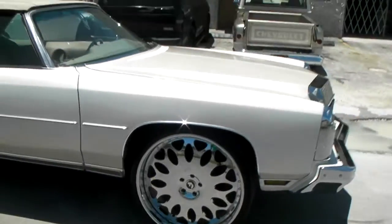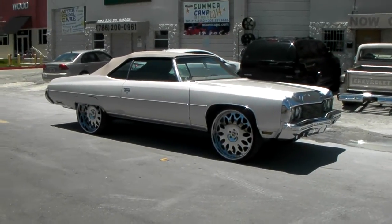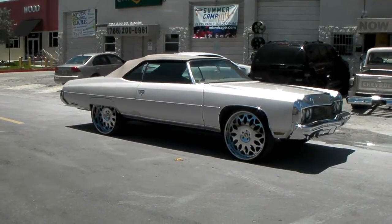It's your boy KB from Dozen Tires TV. Call us for all your accessories, lifts, and everything else you need for your car. It's your boy KB from Dozen Tires TV, signing off.